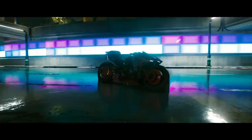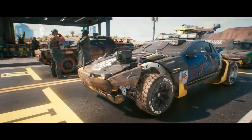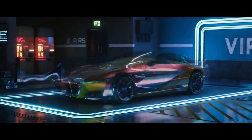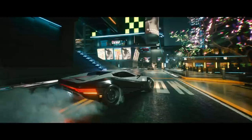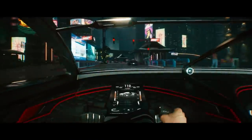Hey guys, Dan Dixx here back with another Cyberpunk 2077 video — an exciting one today. We get to dive as deep as possible into the rides of Night City, at least until we get our hands on the actual game. In the video I'll be going through the many types of vehicles, from economy to heavy duty, from sporty to executive, and finally hypercars.